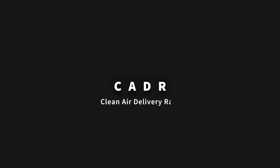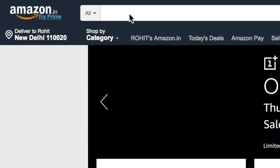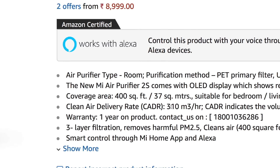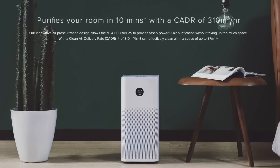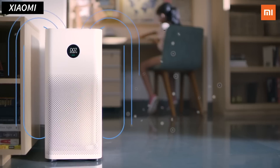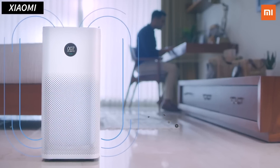Moving on, the next most important buying decision is the CADR value. When you search for air purifiers online, the CADR value is the first thing you'll notice. It refers to how much clean air the purifier can pump out in one hour — so the higher the CADR value, the faster it will clean the air. Air purifiers with higher CADR are also more suitable for bigger rooms. For example, this 2S has a delivery rate of 310 cubic meters per hour, making it suitable for a room size of about 250 square feet.